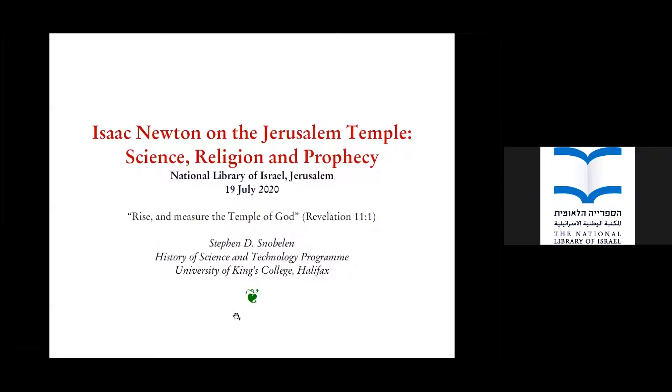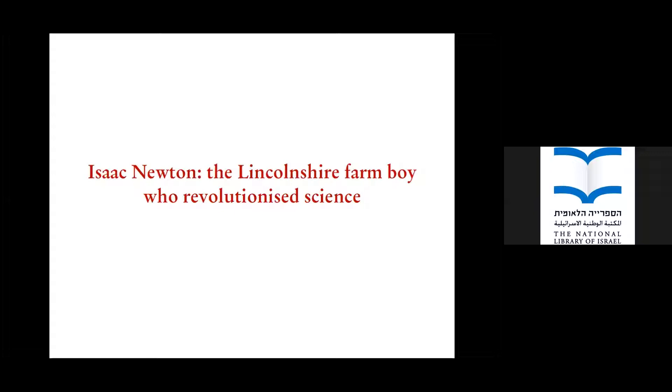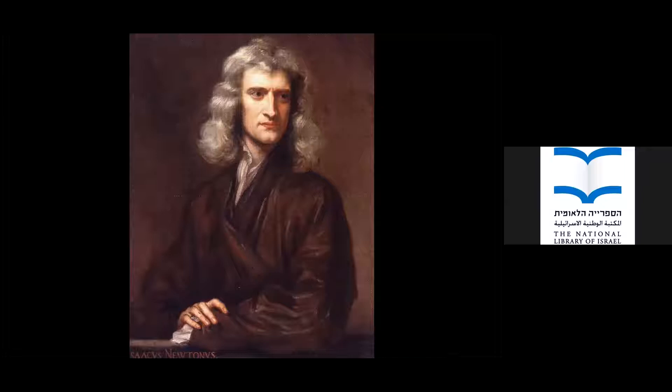Let me preface my comments with some notes on Newton's biography. He was born in Woolsthorpe in Lincolnshire in 1642 — on Christmas Day, as it happens. This is the first portrait we have of Newton, showing him around age 46, just after he published his famous book the Principia Mathematica.